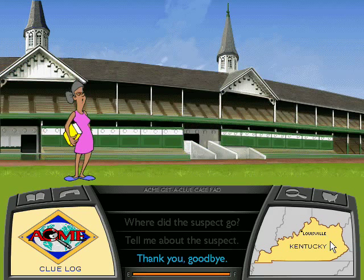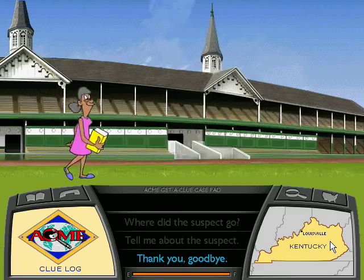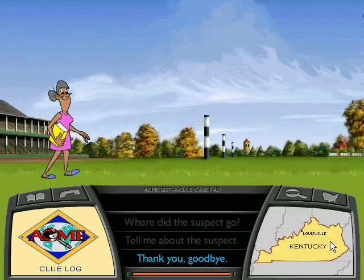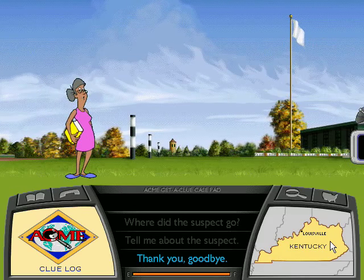We're off to race around Churchill Downs, home of the Kentucky Derby! Kentucky is nicknamed the Bluegrass State after the grass that grows abundantly here. The grass itself isn't blue, but it does bloom with tiny blue flowers. Horses eat grass, and bluegrass grows in turf rich with calcium and lime, giving horses strong bones and muscles. That's why Kentucky ranks first in the breeding of thoroughbred horses — but I wonder who has to mow the lawn.